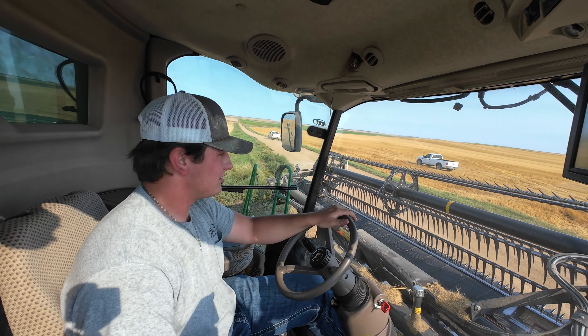I think they have a couple more passes on this field, and I'm going to this one on the horizon over there.